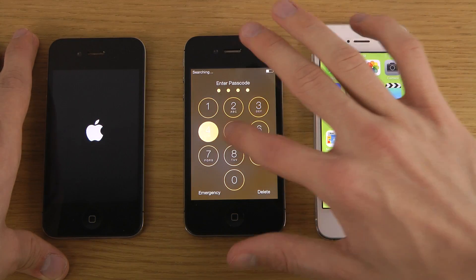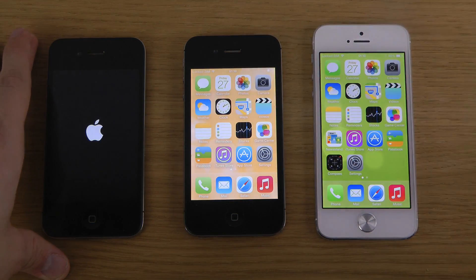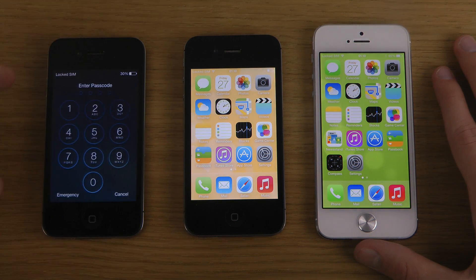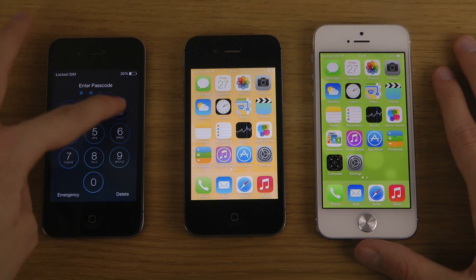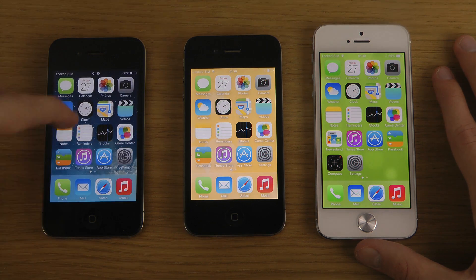Do we have time to unlock this device? Some time there, we have to wait a little bit. At least the SIM unlock thing — they pop up quicker on the iPhone 4 than the 4S.